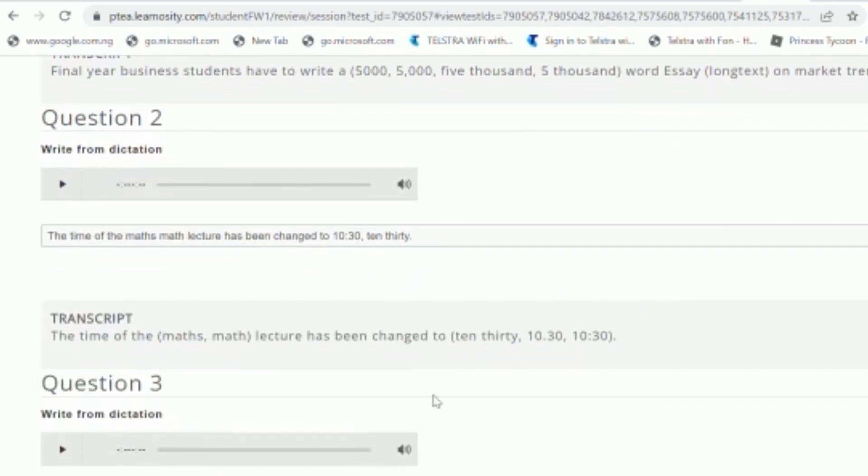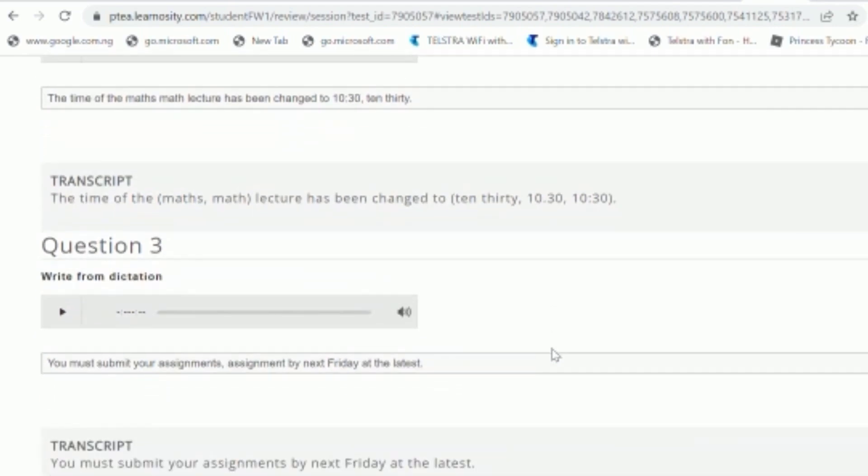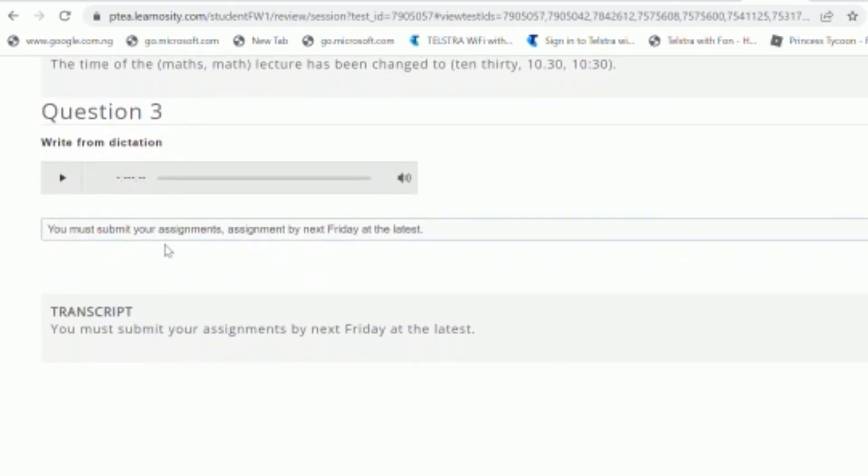For Question 2, they put the alternative in brackets but you can still write it the way I did and still get your marks. Look at '10:30' — they have it, I have it, and both versions are accepted. For Question 3, they wrote 'assignment' straight, but I put 'assignment, assignments' and that will also fly because we've seen it happen in the previous ones. The extra word strategy is still working — it hasn't changed.